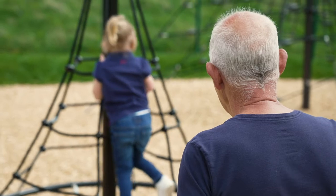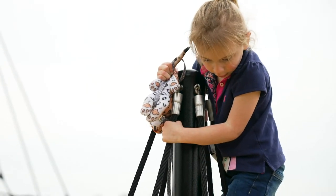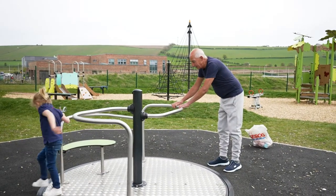I came to this park today with my granddaughter. She's shown me around the park because I've not been here before. I'll definitely bring my granddaughter back here in the future. It's a terrific park for the kids and it's also close to the school.